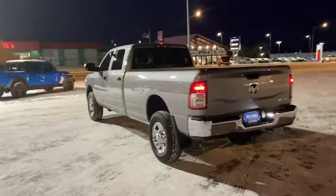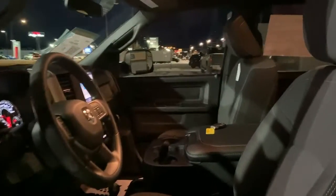Attack your projects with the strength and power that leaves no room for doubt. Drive the RAM 2500.